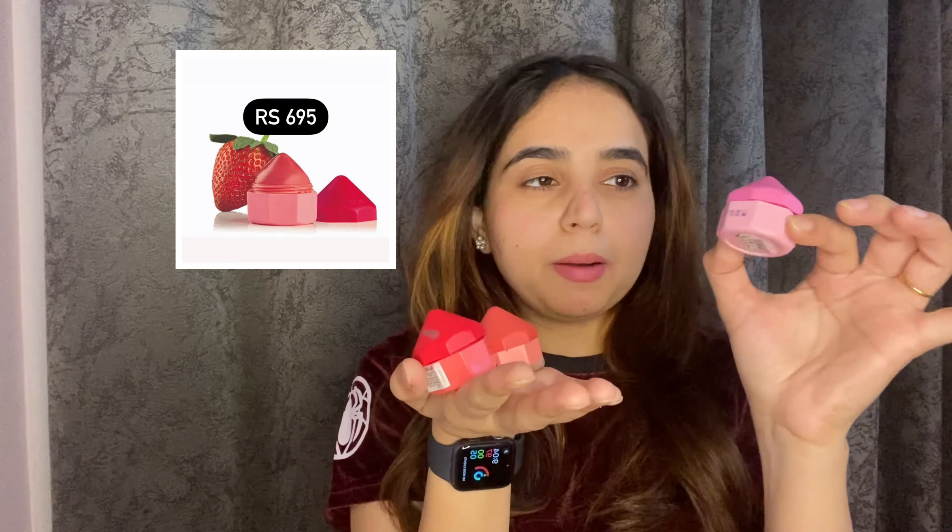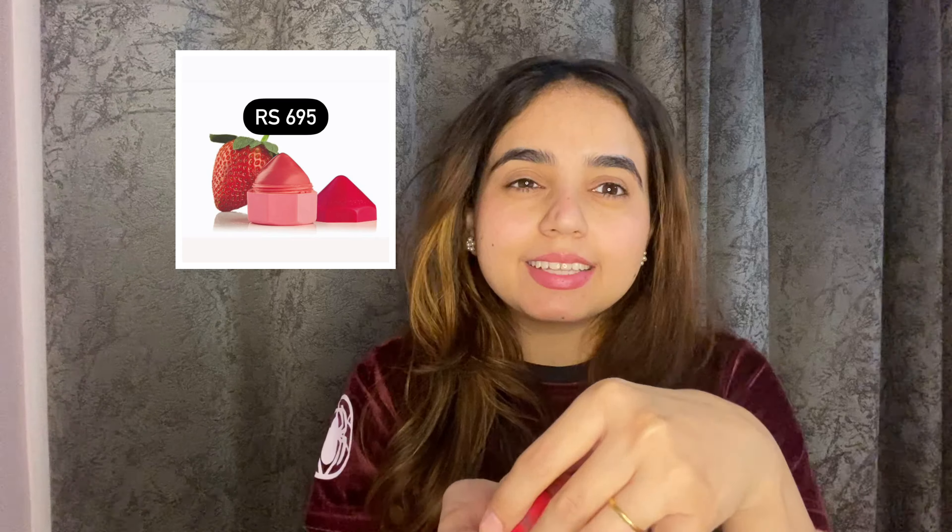Hi everyone! How are you? Welcome back to my channel. Before continuing the video, you have to do a job. If you are new on the channel, please subscribe. Please like and start watching.